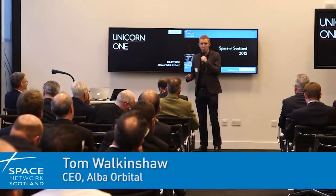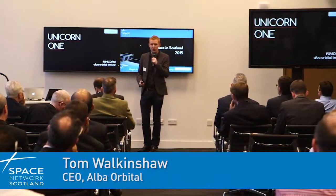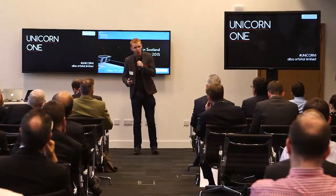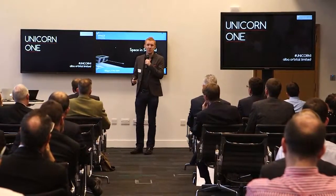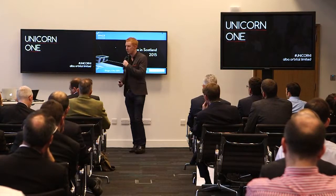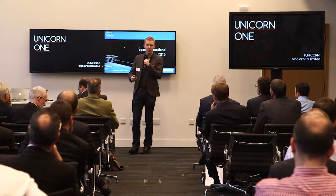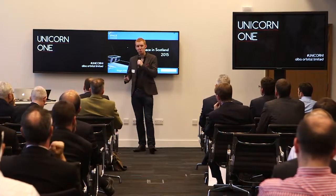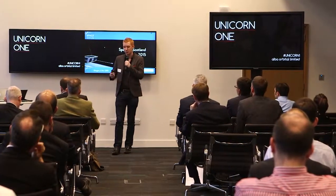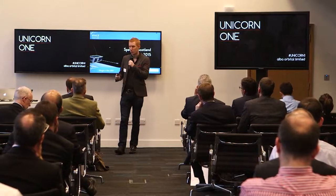I'm Tom Walkinshaw. We run a small company called Al Barbasol. We design and build very small satellites called Pocket Cubes. We're probably the world leader in that sort of technology — under-kilogram satellites. We currently have Pocket Cubes in orbit, and we're building our first platform funded by ESA, just confirmed the last few weeks. It's called Unicorn One.